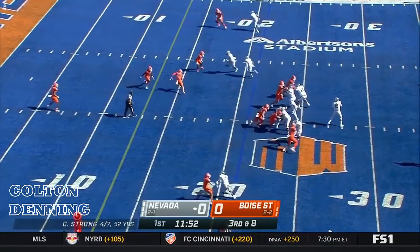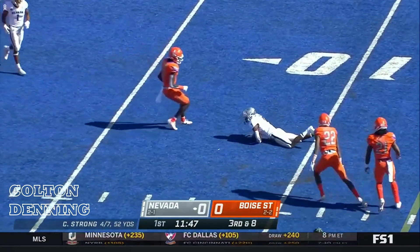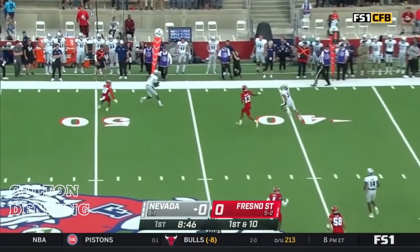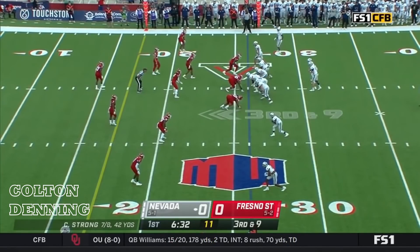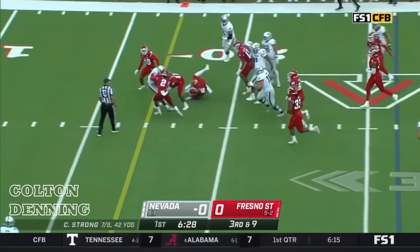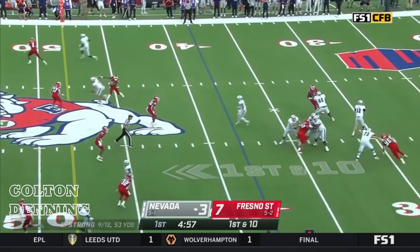Third down and eight — Strong hits his target at the ten-yard line. It's Romeo Dubs. Big news Saturday on Fox and the Fox Sports app. Nevada, third and nine from the 26. Quick pass out to Dubs — Dubs with room.